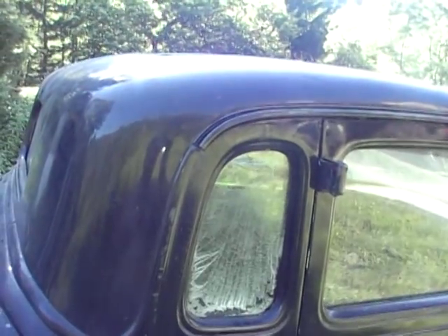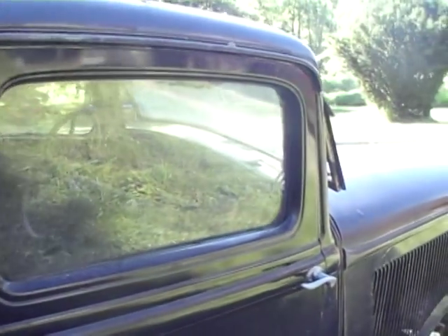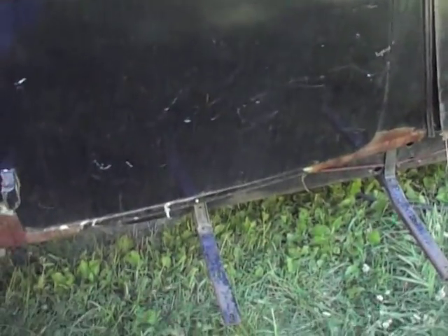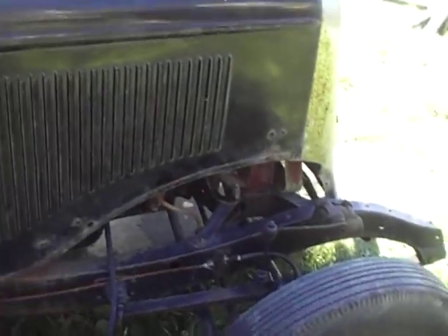Anyway, there's the car. If you want additional pictures or videos of any specific part of the car, let me know and I'll do my best to take care of that for you.